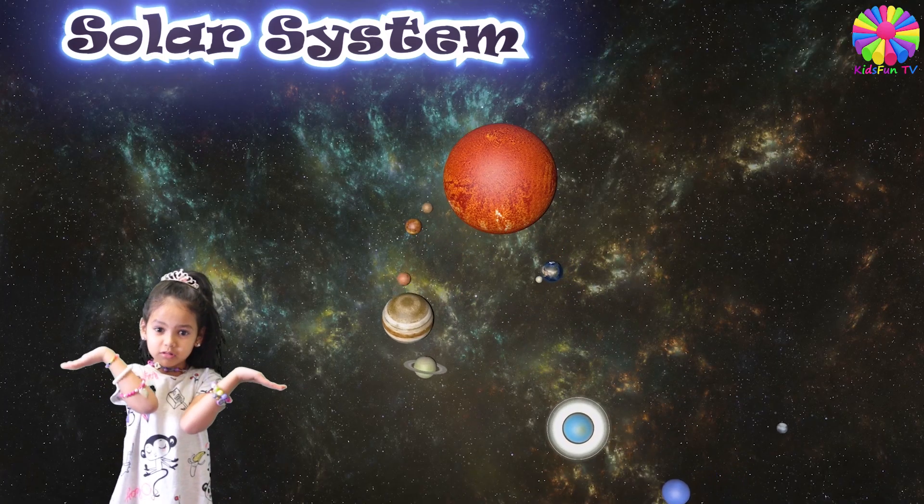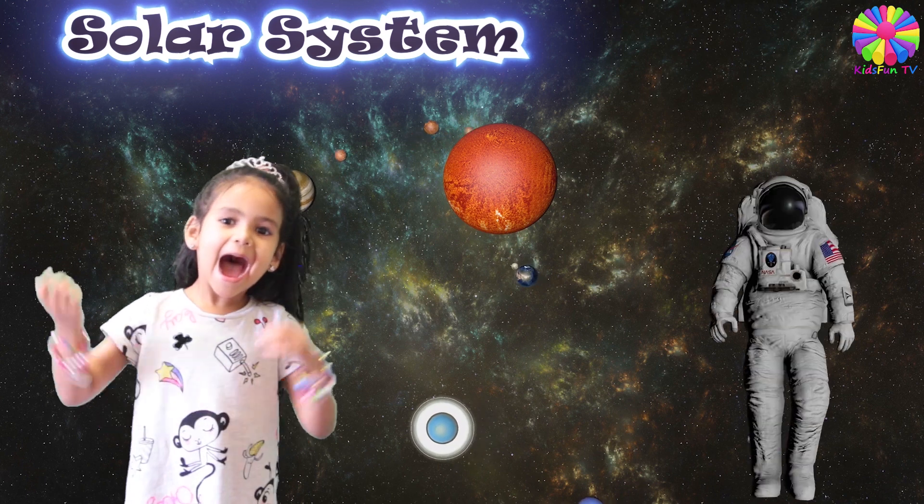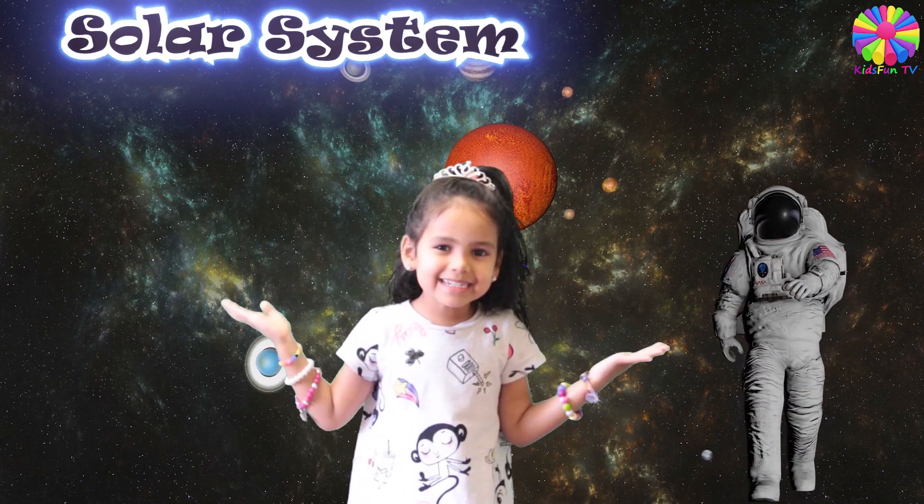This is our solar system. I am astronaut Suhana.